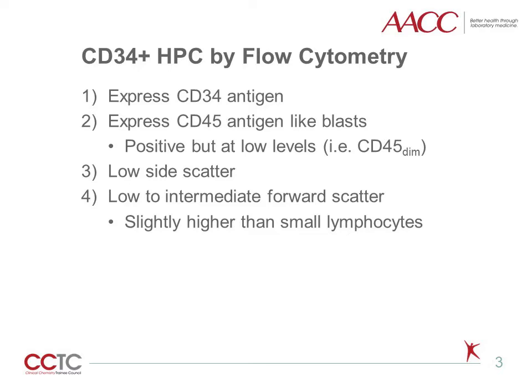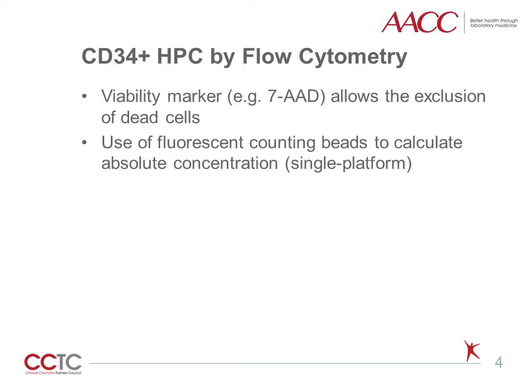The scatter properties are similar to, but slightly higher than, small lymphocytes, which can be useful in accurate gating of small populations. Furthermore, a viability marker such as 7-aminoactinomycin D, or 7-AAD, allows for the exclusion of dead cells, while fluorescent counting beads with a known concentration are used to determine an absolute concentration of CD34-positive HPCs.